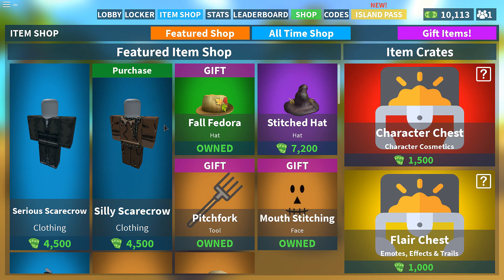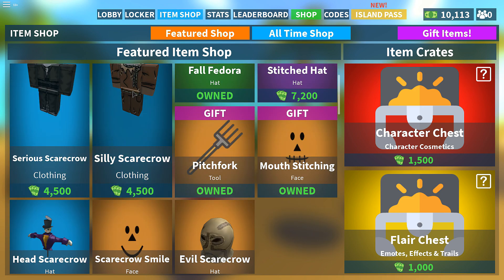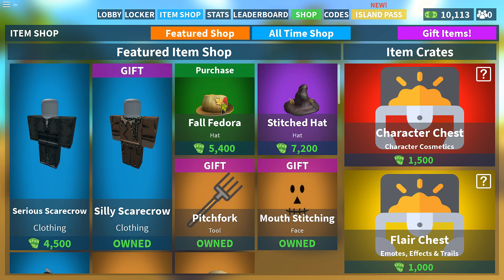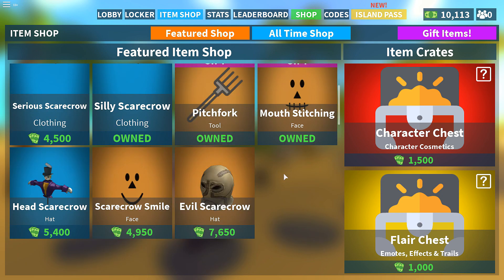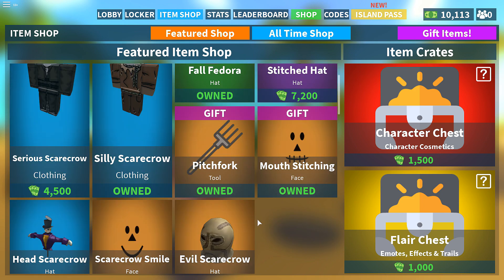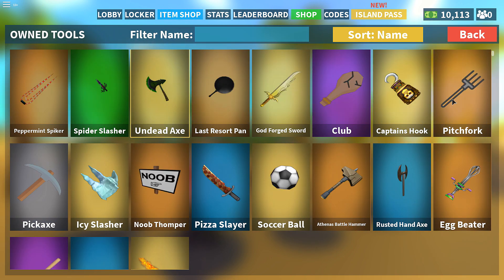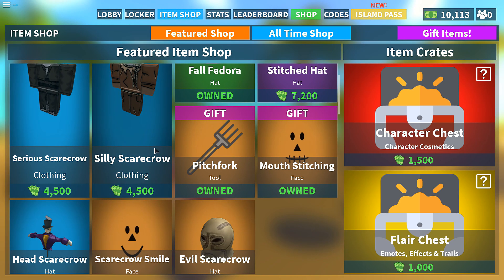I believe there's a new item shop. Actually this looks like kind of an old item shop, because I bought the fedora hat like months ago. So it's not really a new item shop — some of these items have just been re-added. The pitchfork — let's actually put that on for old time's sake. Locker tool, let's put the pitchfork on. I guess this is good because I don't have to buy anything since I've already bought it previously.